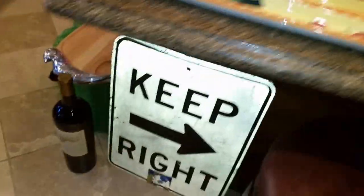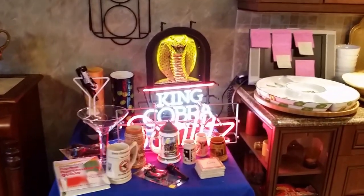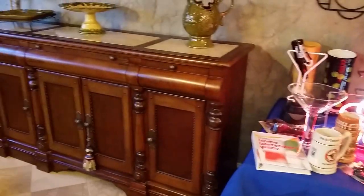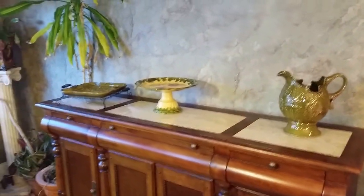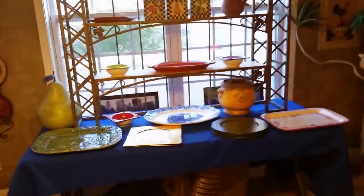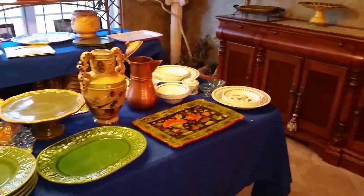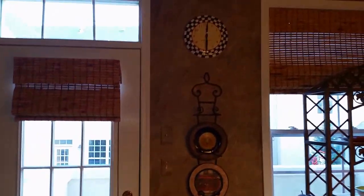Over here we have a Schlitz neon and a King Cobra neon sign. Working nice marble top console buffet server. This piece over here actually goes on top — we're selling it separately. You can work with or without it. Some nice stuff for entertaining, even a Mackenzie Child's clock up there.